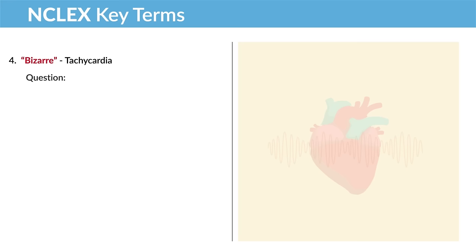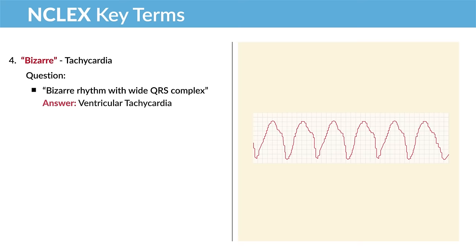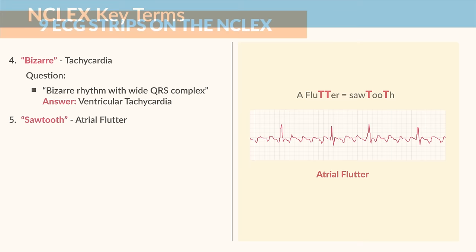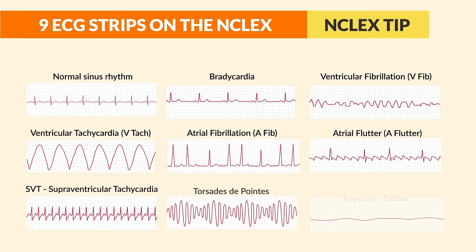Another key term: 'bizarre' — think tachycardia. A bizarre rhythm with wide QRS complexes → ventricular tachycardia. And 'sawtooth' — think atrial flutter. Look for the two T's in 'sawtooth' to identify atrial flutter.